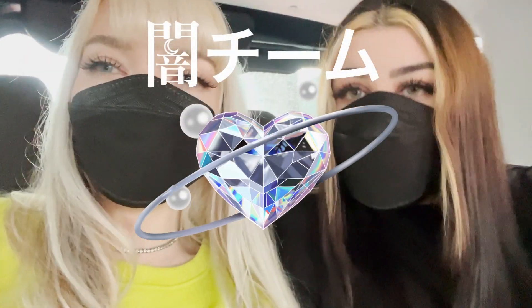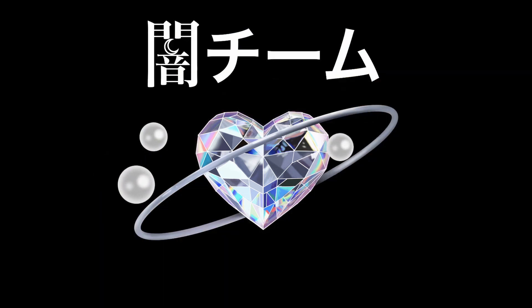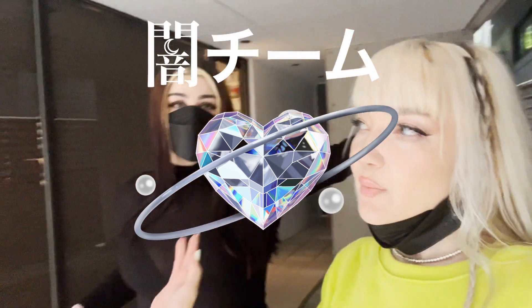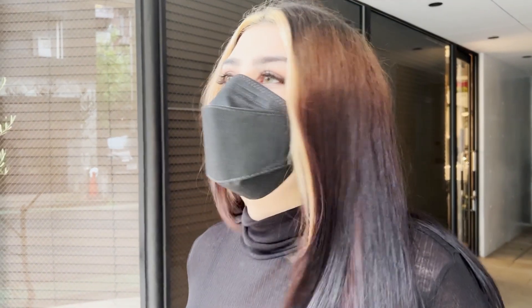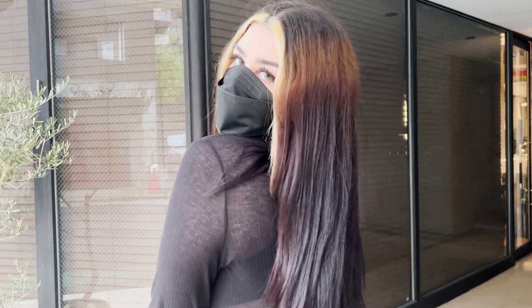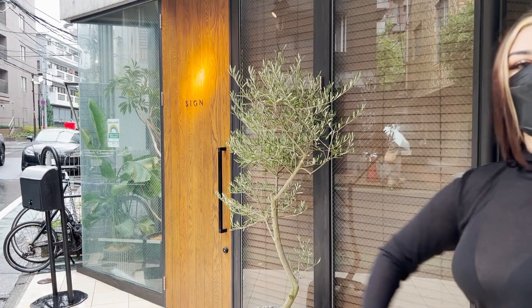Okay so we're finally here at the salon. I'm gonna show you a before and after of my hair. Before: many colors, many colors. Let's hope the after just blows us away. We're going in now — wish me luck!